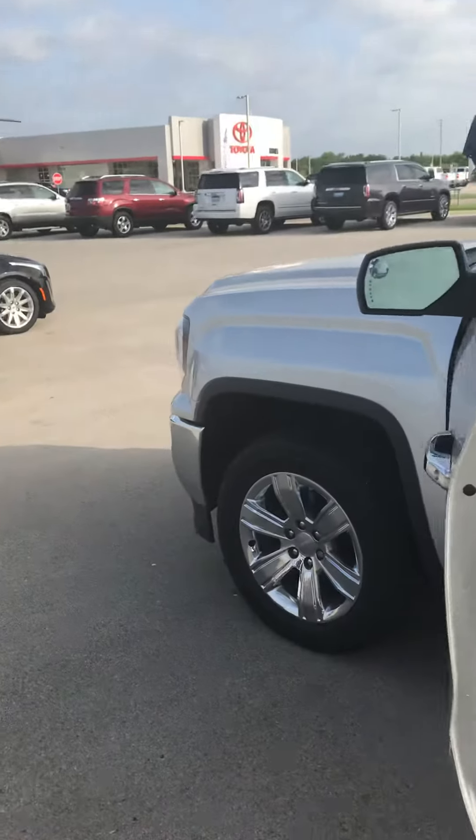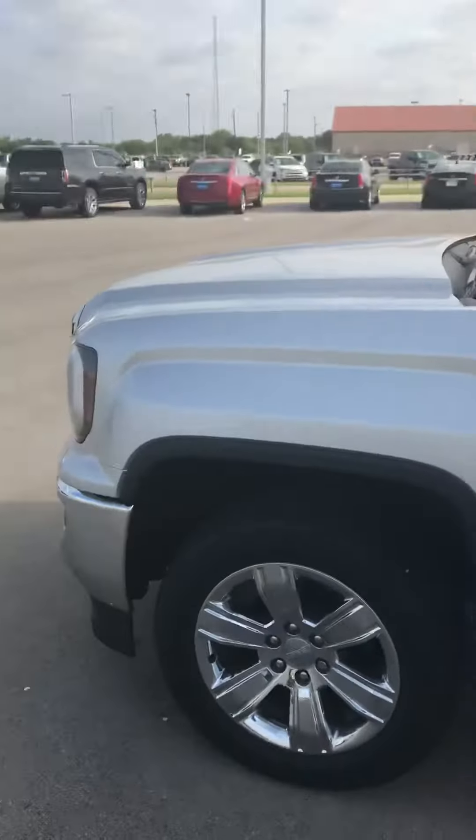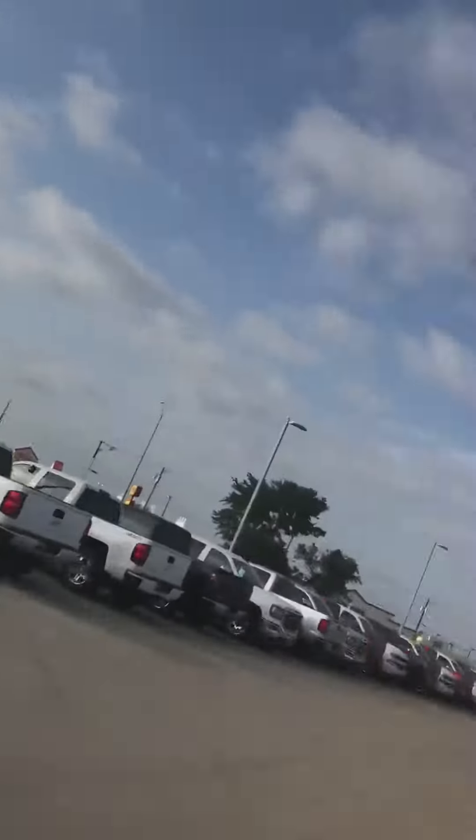Good morning Miranda, this is Austin Bird at Brunner Auto Group. I'm going to give you a quick rundown of the 2016 GMC Sierra you inquired about.